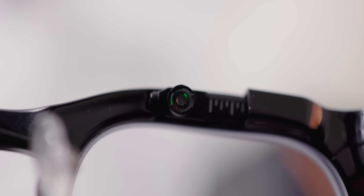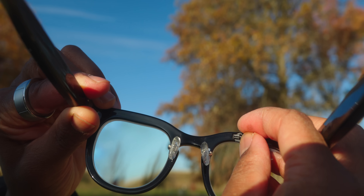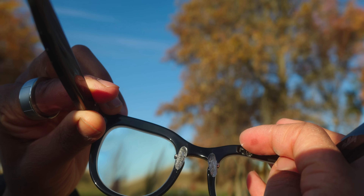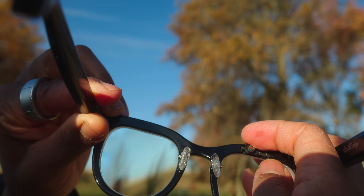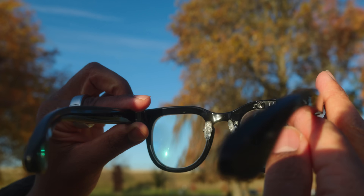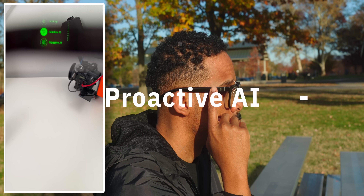The personalization options are impressive too. You can slide the optical module up, down, left, or right for perfect alignment with your eye. There's even a diopter wheel that adjusts from negative 8.5 to positive 2.5 diopters. But the real game changer is the proactive AI system.